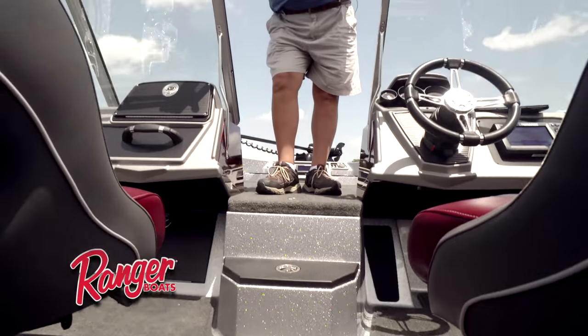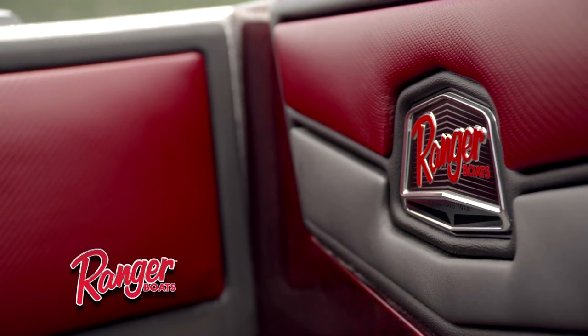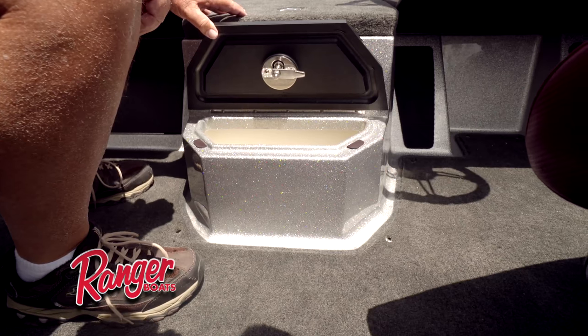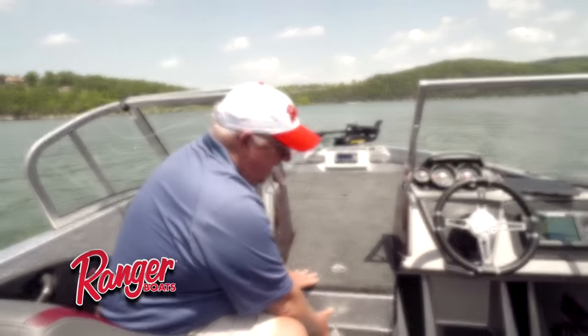Moving from your front deck back towards your cockpit, there's a very nice, comfortable transition step here which is actually formed down to the deck mold on the boat. You do have additional storage characteristics here — you can even put some small cold items in here because it does have a drain as well.